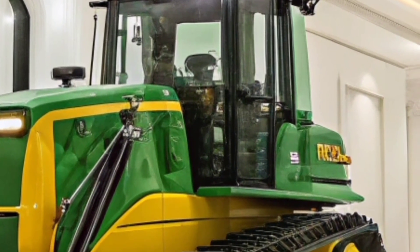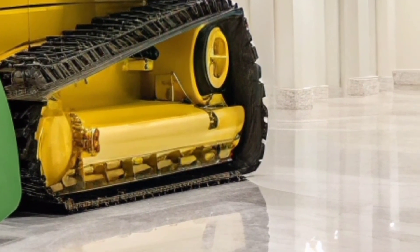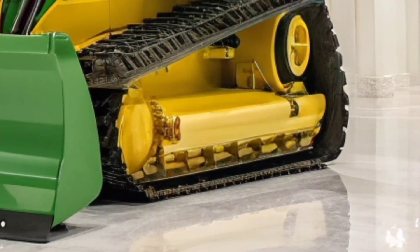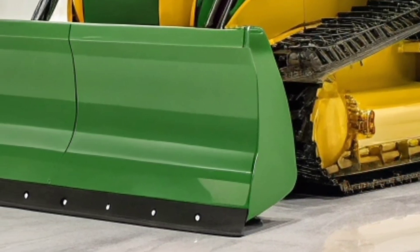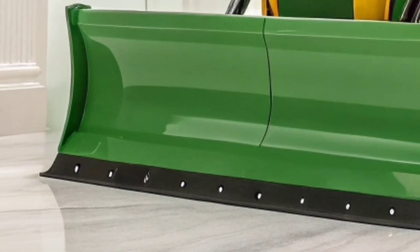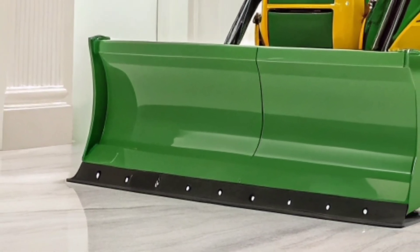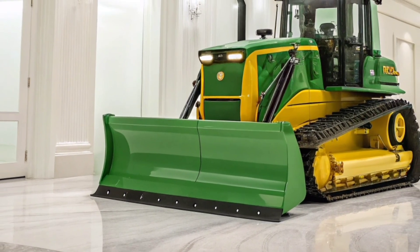One of the standout features of the 2026 model is its fully integrated grade control system. Whether you're shaping slopes or leveling pads, this smart tech helps reduce rework, saves fuel, and improves job accuracy. And with easy access maintenance points, John Deere has made serviceability a top priority — durable, dependable, and packed with innovation.